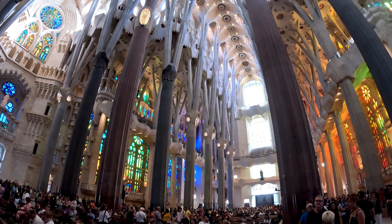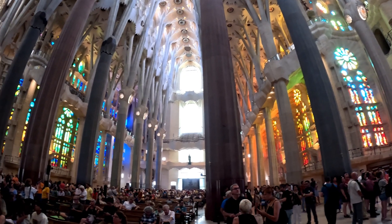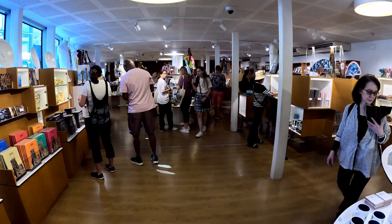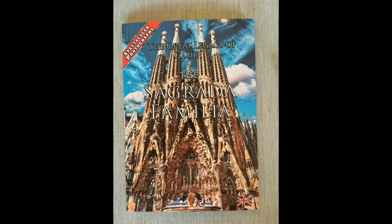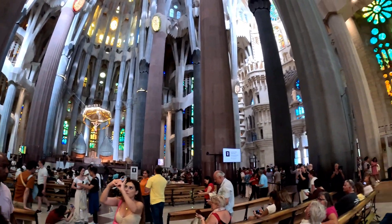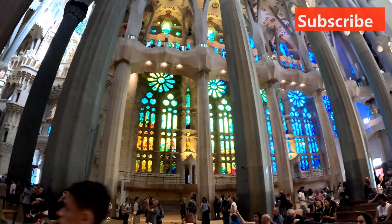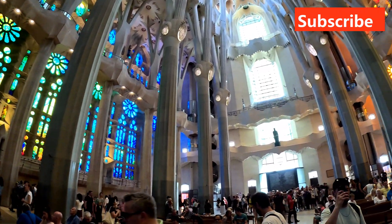That's everything. We may have to come back in 2026 to see the Sagrada Familia fully finished. To get information for this video, we went to the souvenir store to buy a book that talks about the Sagrada Familia — it has a ton of detail. If you enjoyed this video, make sure to give it a thumbs up. If you are new, make sure to subscribe and follow my Instagram account so you won't miss out on the next video. This is JT Armago signing off.